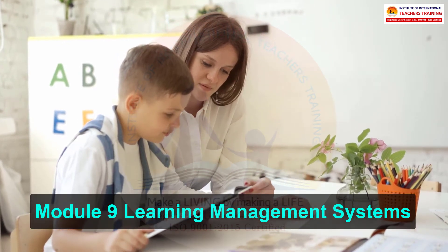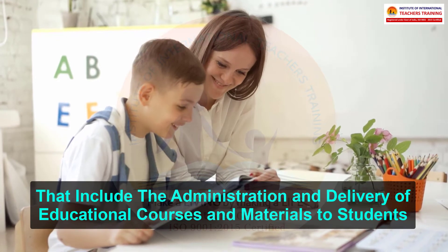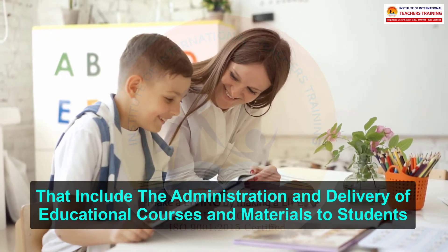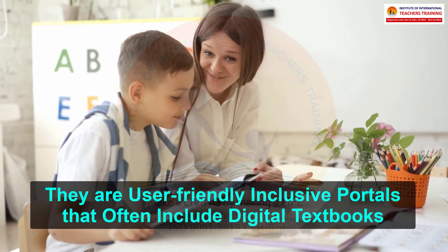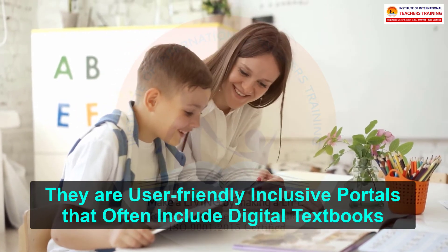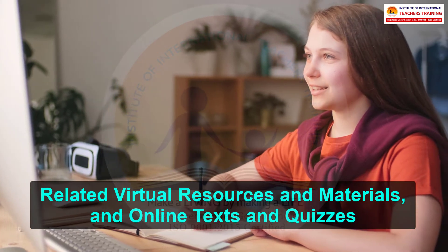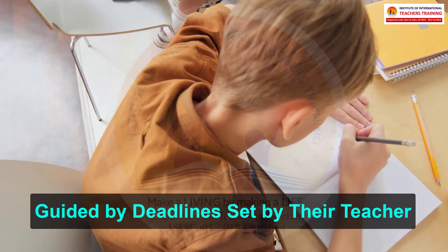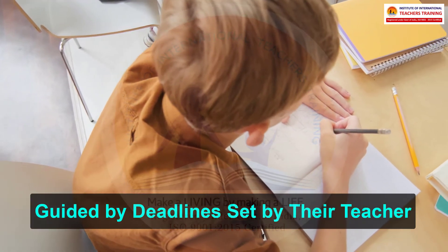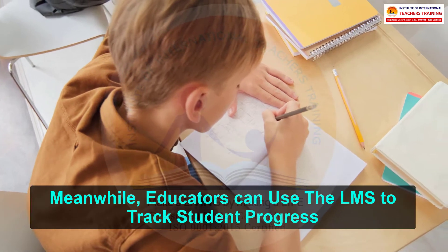Module 9: Learning Management Systems. Learning Management Systems are software applications that include the administration and delivery of educational courses and materials to students. They are user-friendly inclusive portals that often include digital textbooks, related virtual resources and materials, and online texts and quizzes. Students can work through their LMS at their own pace, guided by deadlines set by their teacher. Meanwhile, educators can use the LMS to track student progress.